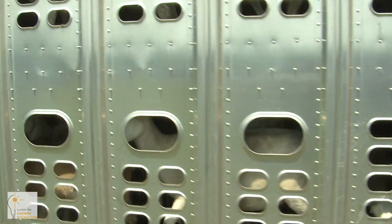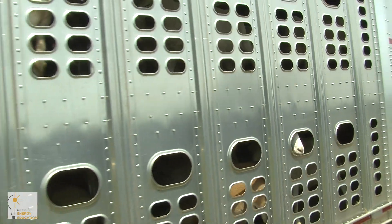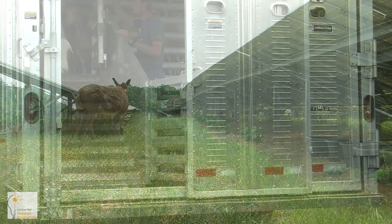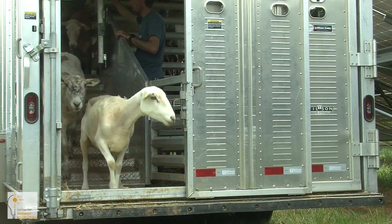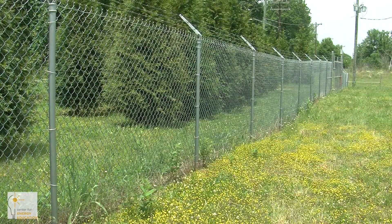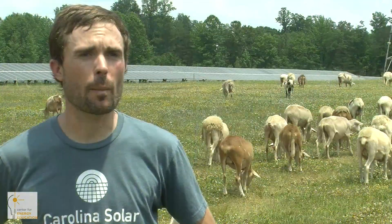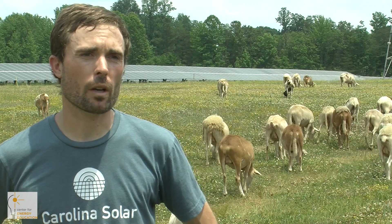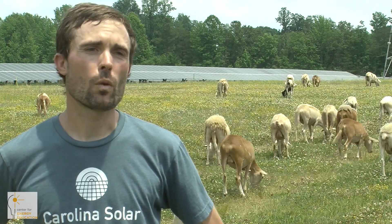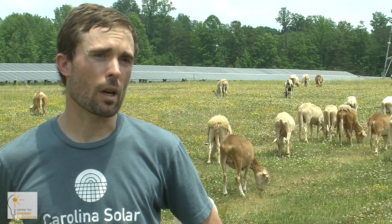We move sheep onto a site and try to operate with about 180 to 200 sheep, plus a donkey for predator protection. As we move them onto a site, we'll take a 20-acre site and subdivide it with electrical fencing into 3-acre, 5-acre, and 6-acre paddocks. The goal is to concentrate the sheep in a small area for a few days so we get something that more closely approximates a mow.